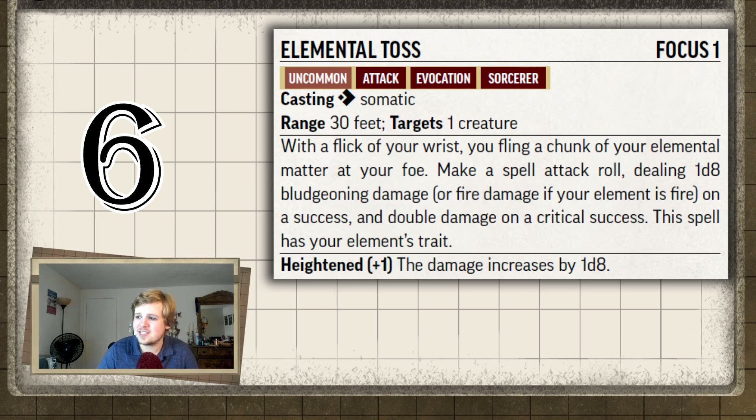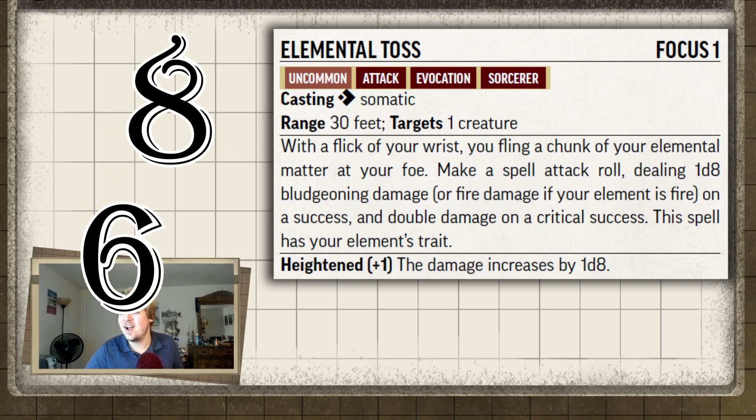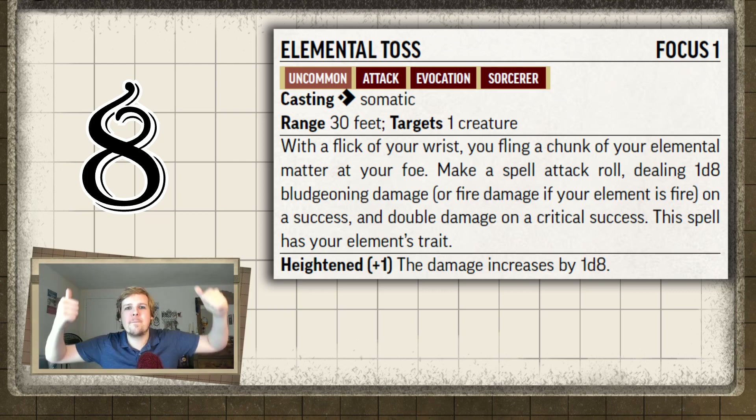I should have put this one lower — especially with only a 30-foot range. I'm breaking the rules: I'm demoting Elemental Toss to 8th place. Fairy Dust and Angelic Halo, you just got bumped up.